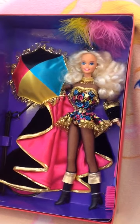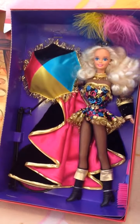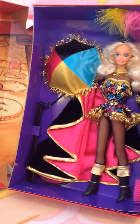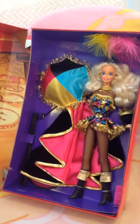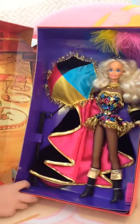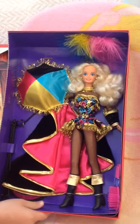Daddy brought this back — I believe from New York, but we'll have to find out later. It was either New York or Chicago, I can't remember. But he brought it back and gave it to me for my birthday one year, and that was really nice. This is a very special Barbie — she is a collector's edition, and I want to give her to — I might know who's going to watch it.